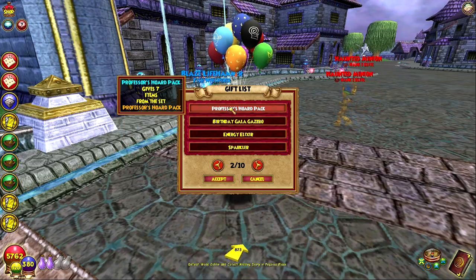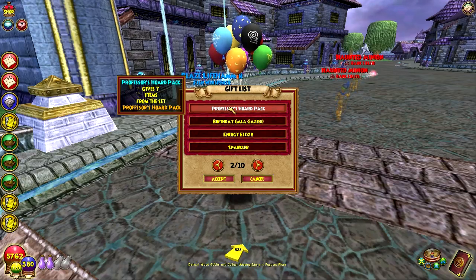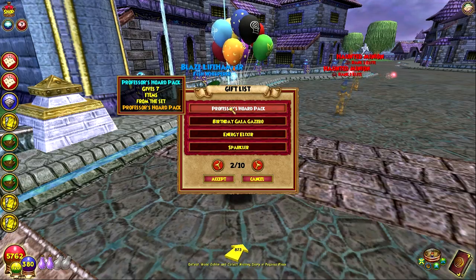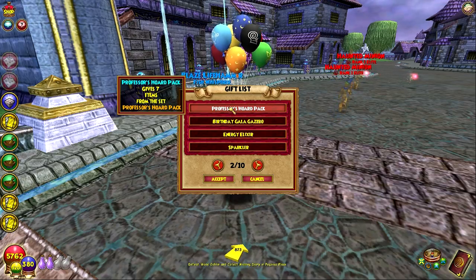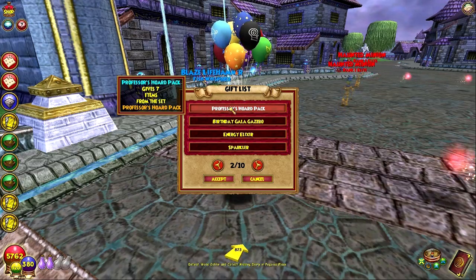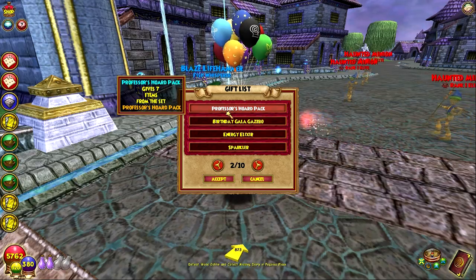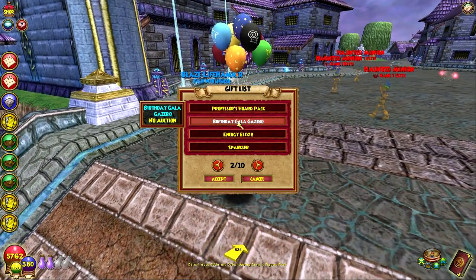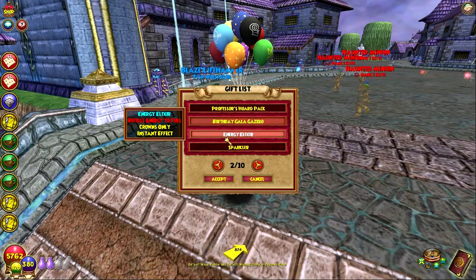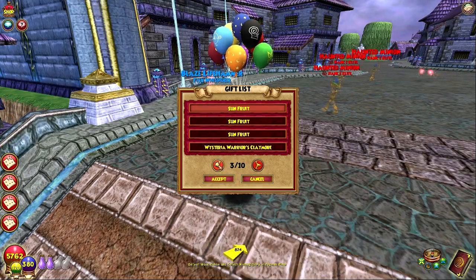Professor's Horde pack — I don't need anything on my life character. You know what's funny about the Professor's Horde pack? I never got a mount from that pack. I opened a lot and I sometimes forget this pack even has mounts because I've never gotten one. I'm more concerned with the gear in this pack because the gear is pretty good. But yeah, there actually are mounts — I've just never gotten one. Oh, the birthday gazebo, and then energy luxor, and a sparkler. I think the sparkler is new from that.